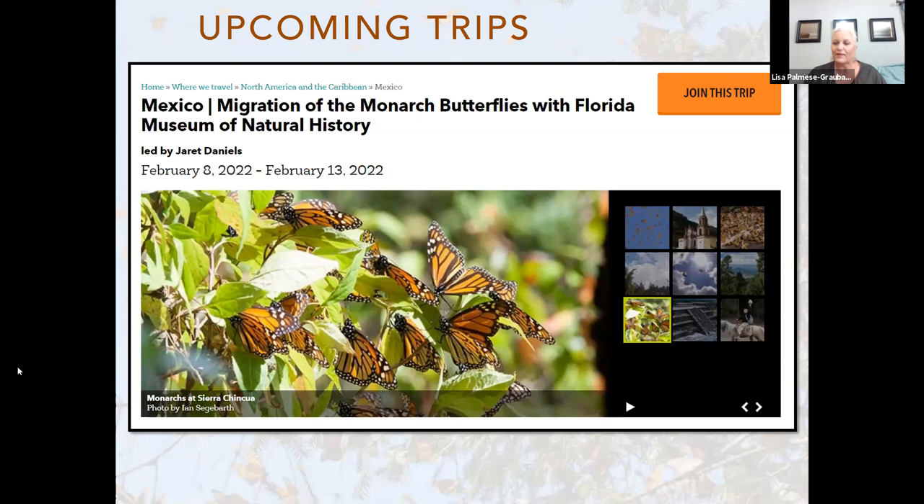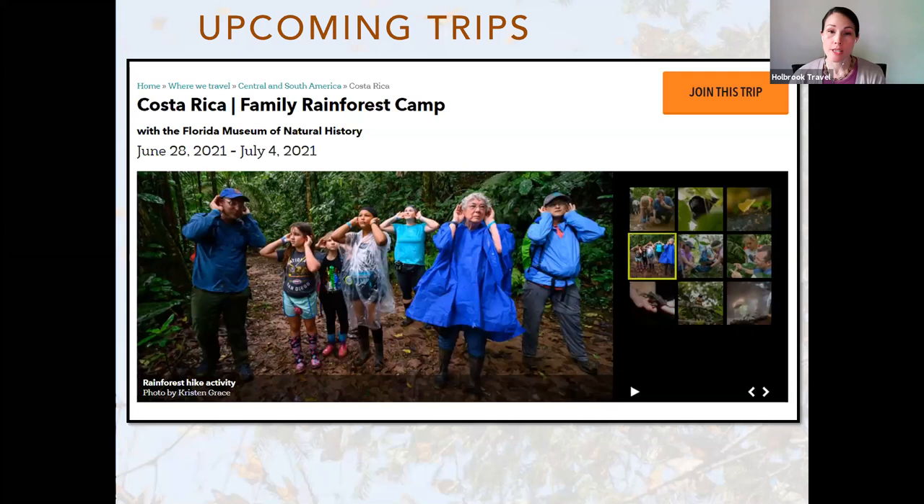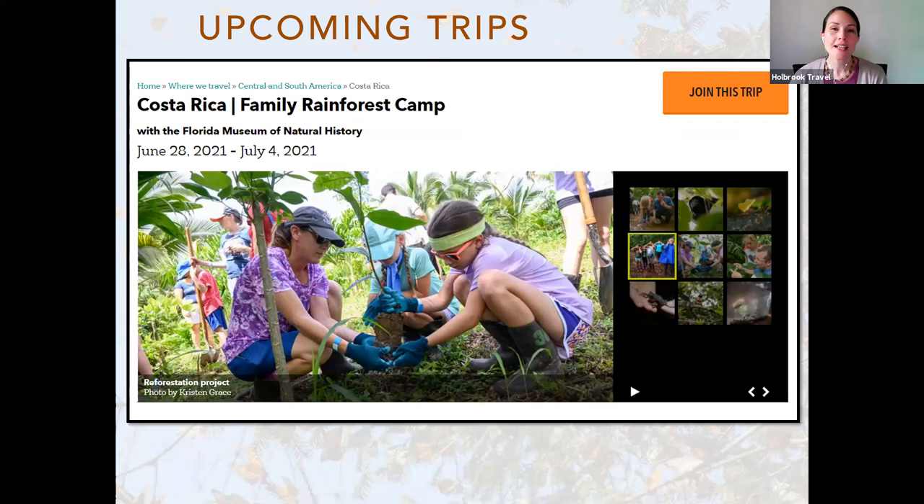Lastly, the Florida Museum is also hosting a really neat experience this summer in Costa Rica, from June 28th to July 4th. This will be their annual rainforest camp, which is designed for families with children ages five through 17, and there is still time to sign up for that. So we'll be including more information about that as well.